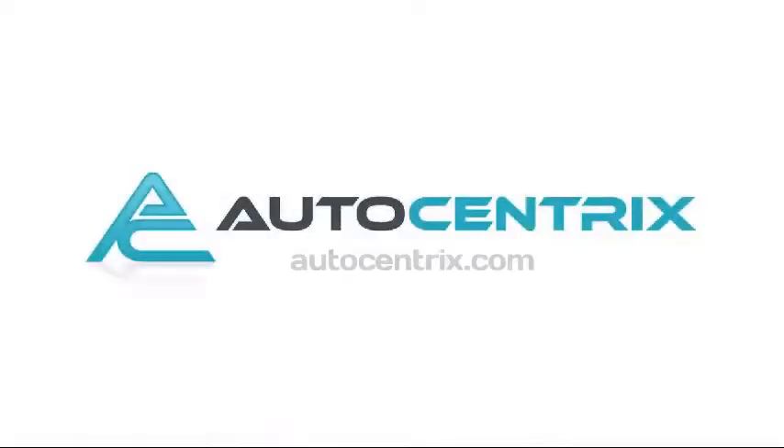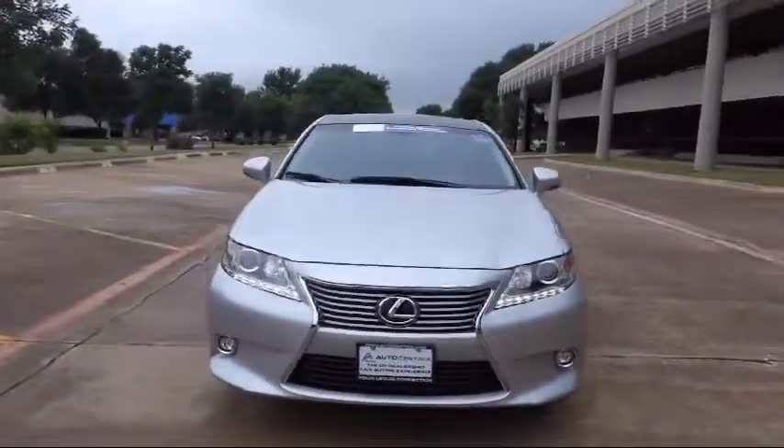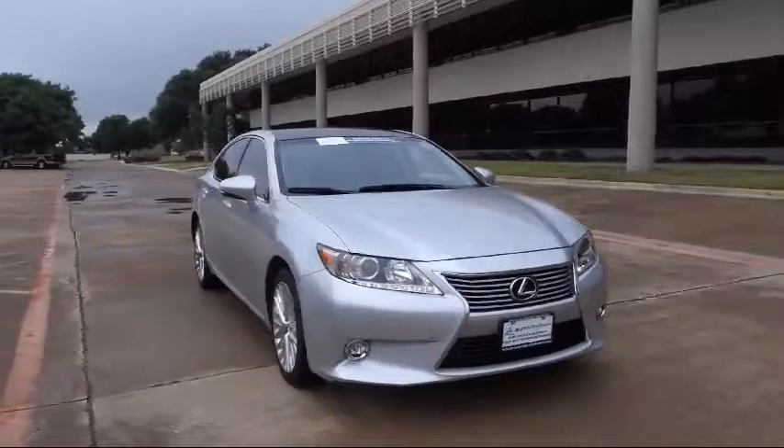Welcome to AutoCentrics, a premier dealer serving the greater Dallas area. Here's a look at one of our quality pre-owned vehicles that comes equipped with parking sensors,